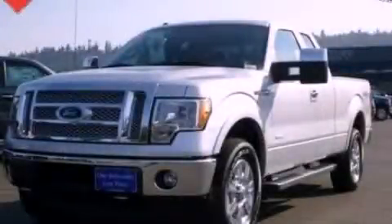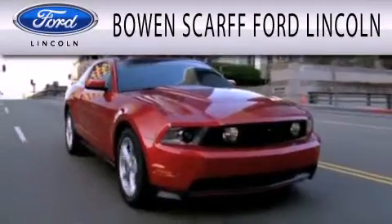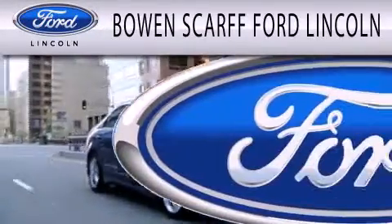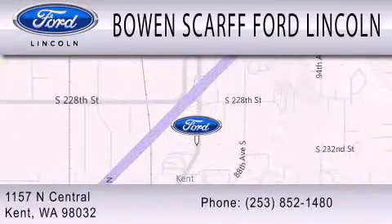Stop by today and test drive this vehicle for yourself. Bowen Scar Ford Lincoln, home of the No Dicker Sticker, is dedicated to doing everything possible to ensure that the experience you have selecting your next vehicle is as pleasant as possible. We are located at 1157 North Central in Kent.